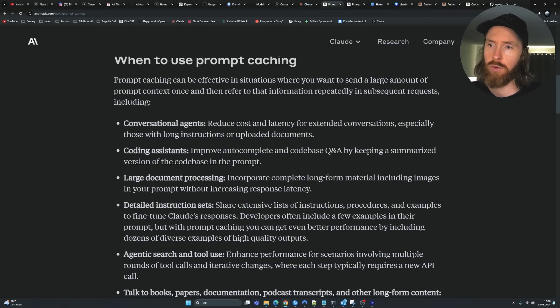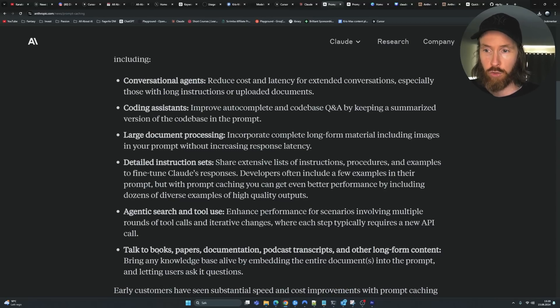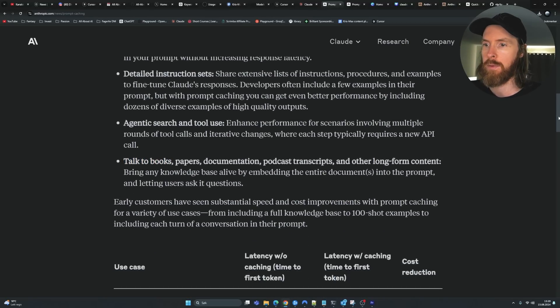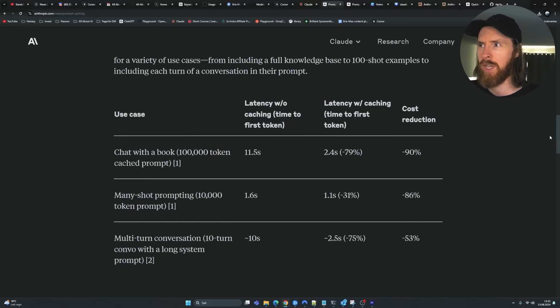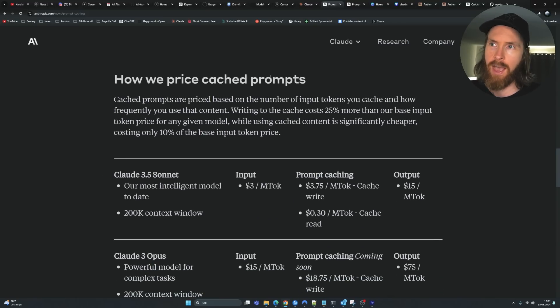They have some ideas for when to use prompt caching: conversational agents, coding assistance — basically you can use it for everything. Talking to books is one example we're going to do today. There are some price differences too, and you can see some cost reduction in this example.